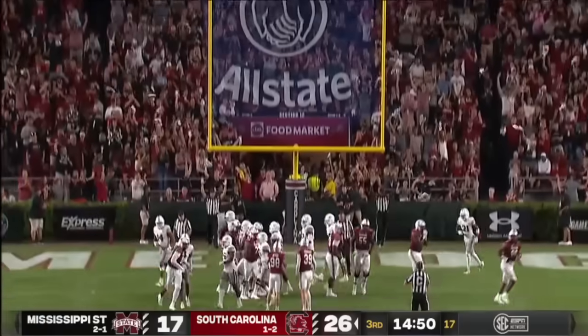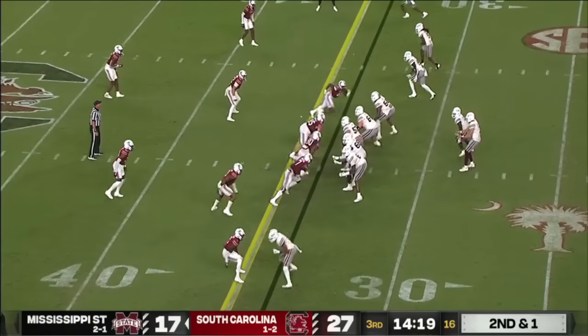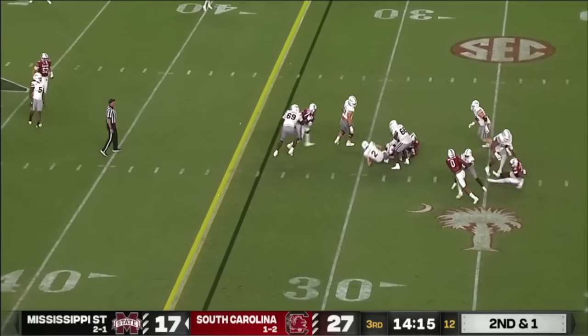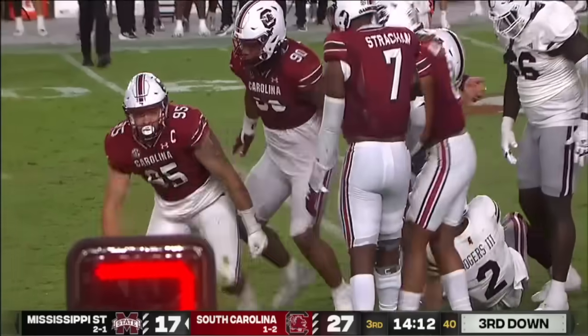The point after is good for South Carolina. On second and one, they wanted to throw and it gets taken down for a loss.